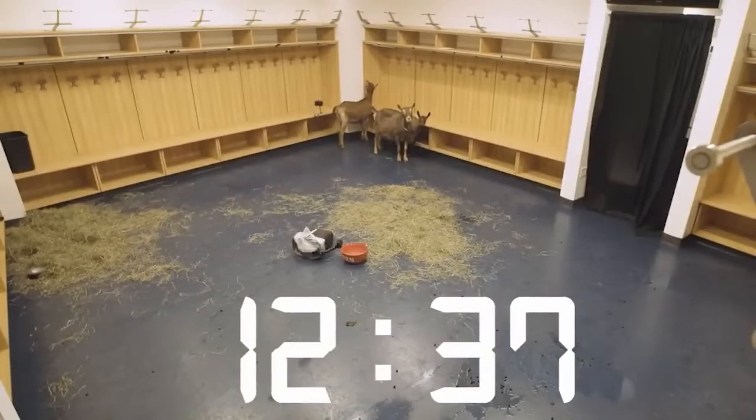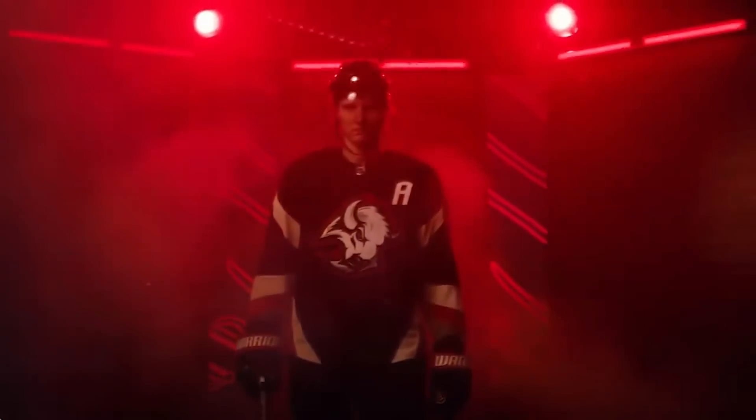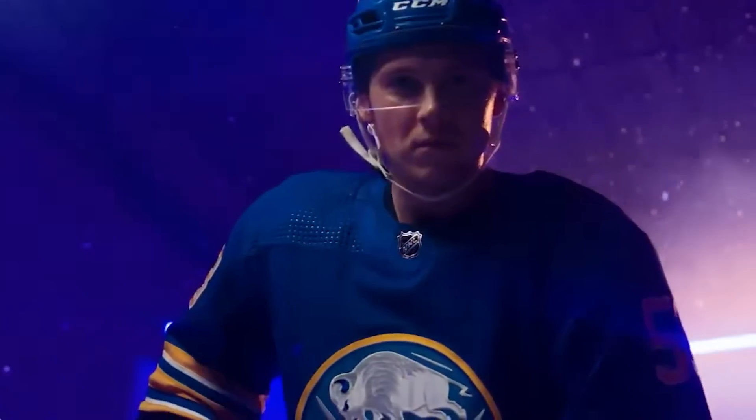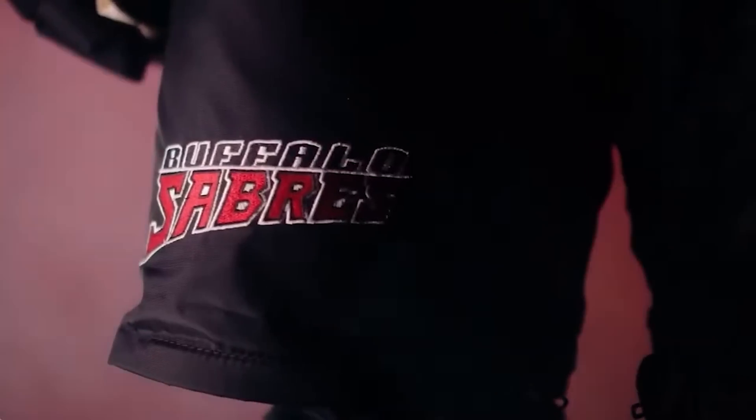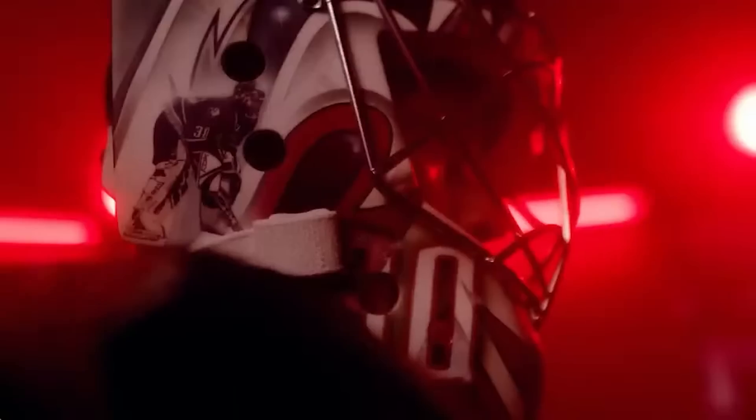After the 40-minute countdown, we got a reveal. The Buffalo Sabres have a new alternate jersey. I've got to say, this jersey is great. It features the Goathead logo, which was already brought back for the reverse retros this year, but it also has the classic Sabres black, red, and white.